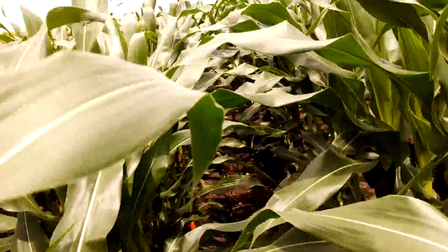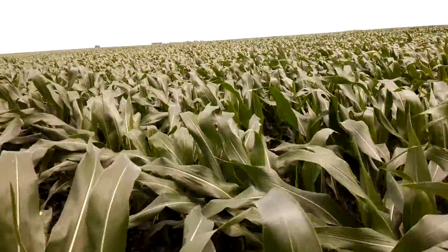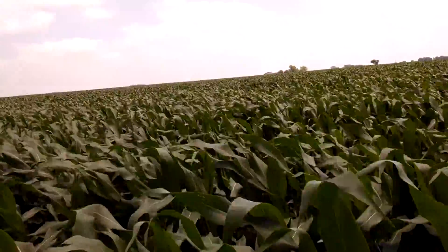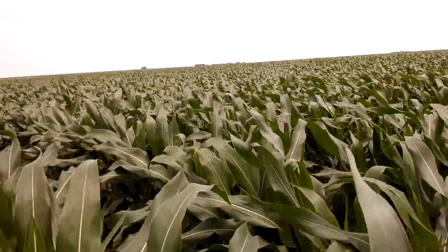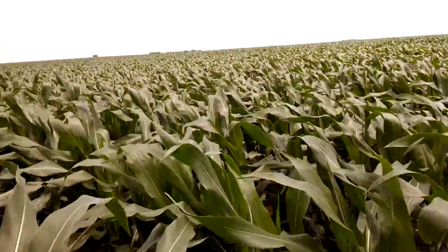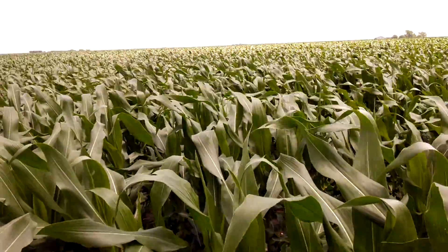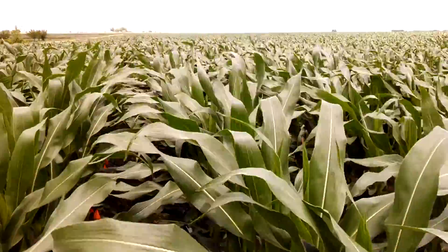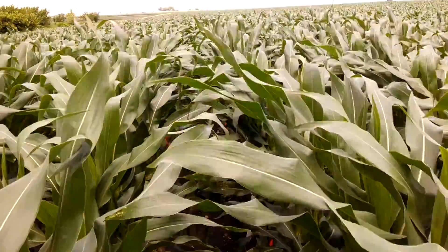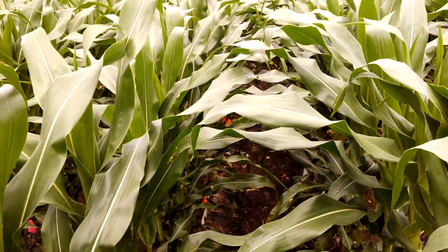I wish the whole field looked like this. Over in other parts of the field the corn is around waist high. It was planted a day or so later in this field and I can also see areas where tillage differences or where I had wheel tracks from last year has made the corn stunted. But this part of the field is just rock and rolling. It's probably the best I've seen and we're just going to track this for a few more weeks.